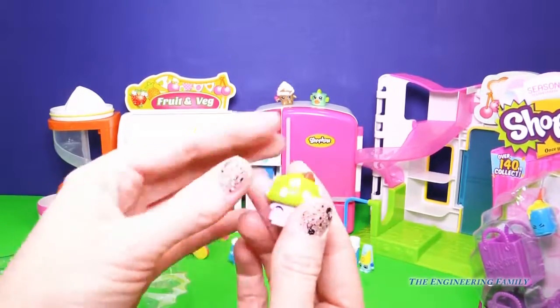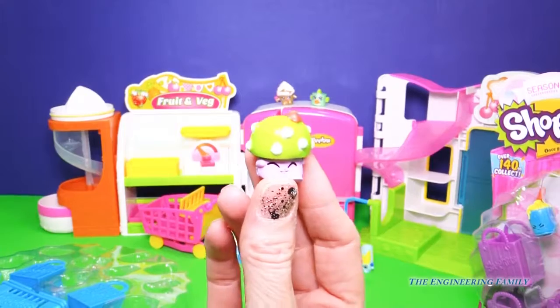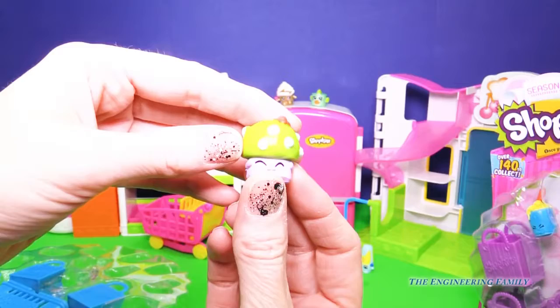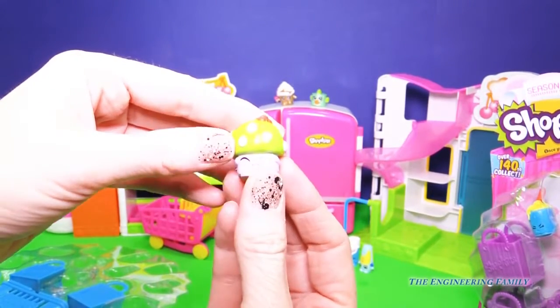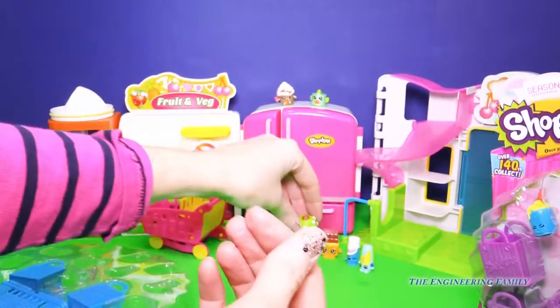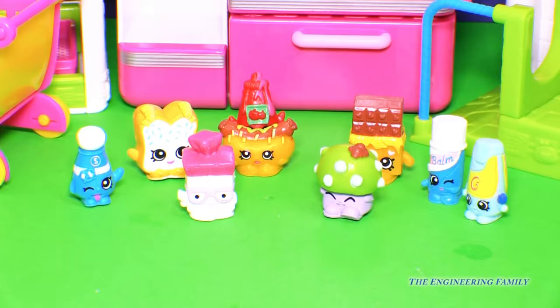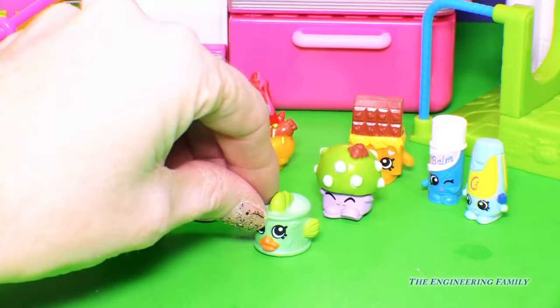And then last of the Shopkins season one that we're actually able to see — because remember we have that surprise one — this one is Miss Mushy Moo from Mushroom. Hi Miss Mushy Moo! I love her eyes. She's like right in the middle of a little giggle. We have more to add to our season one collection. And let's not forget Cupcake Queen and also Tina Tuna.